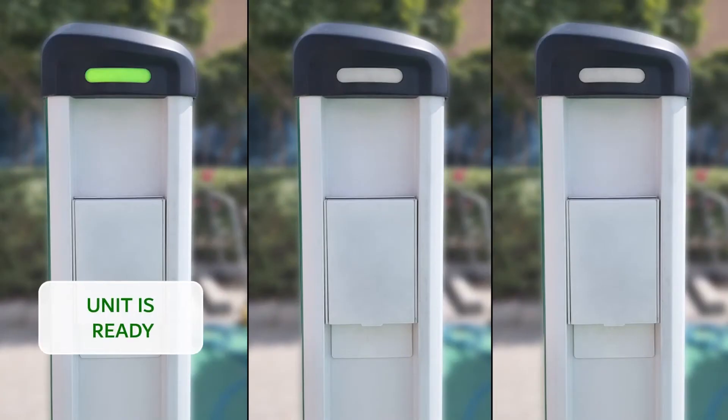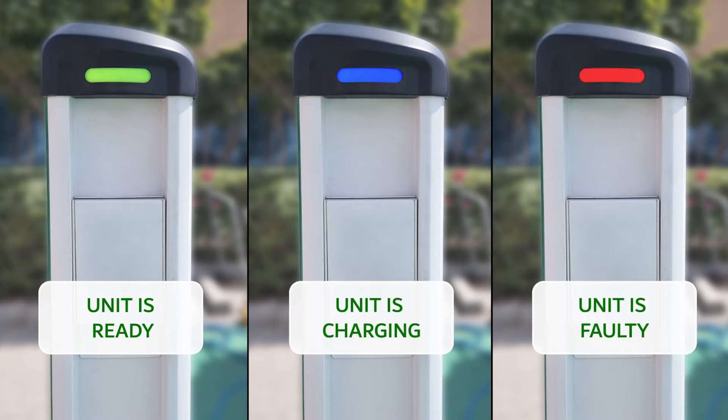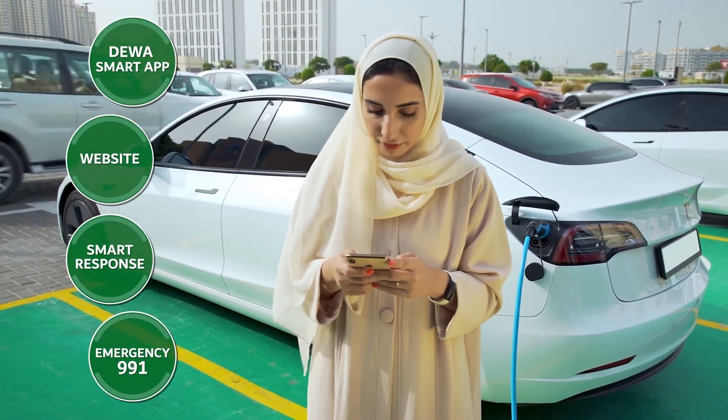A green light means the unit is ready, a blue light means the unit is charging, and a red light indicates a fault with the unit. If you see the red light, please report the problem by contacting us through DIWA channels.